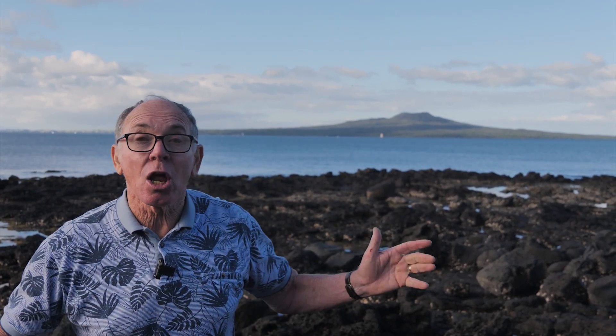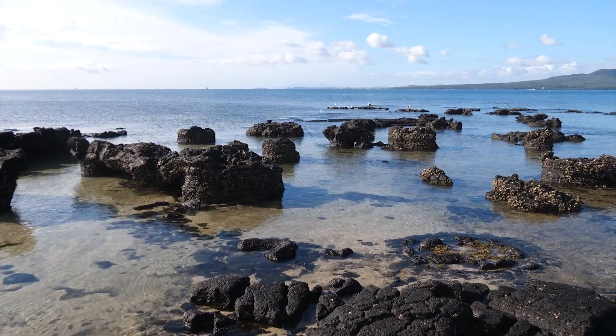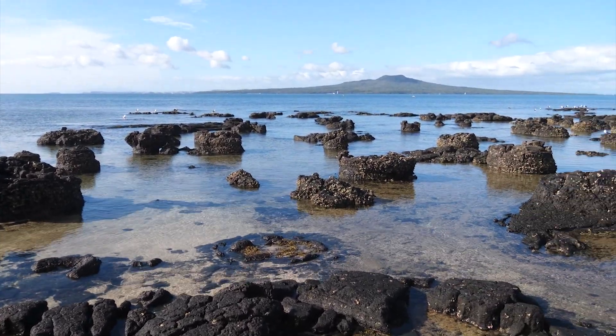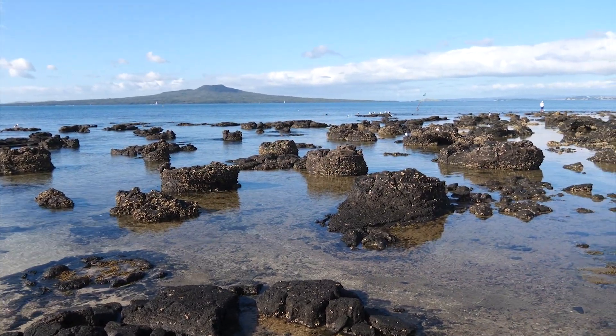I hope you've enjoyed what we've been looking at here in the fossil forest and in the lava flows along this section of coast. There's still a lot more to see here, so come along and explore it yourself. See what you can find and interpret, and have a great day next time you come here. Thank you.